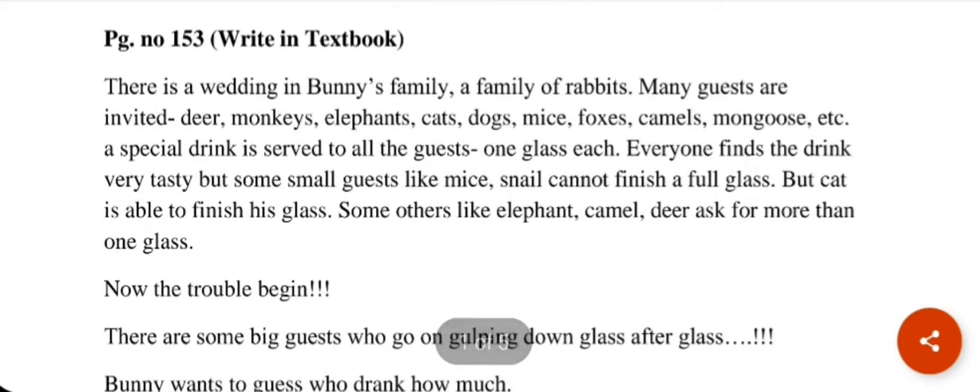You will see a story there. There is a wedding in Bunny's family, a family of rabbits. Many guests are invited: deer, monkeys, elephants, cats, dogs, mice, fox, camel, etc.